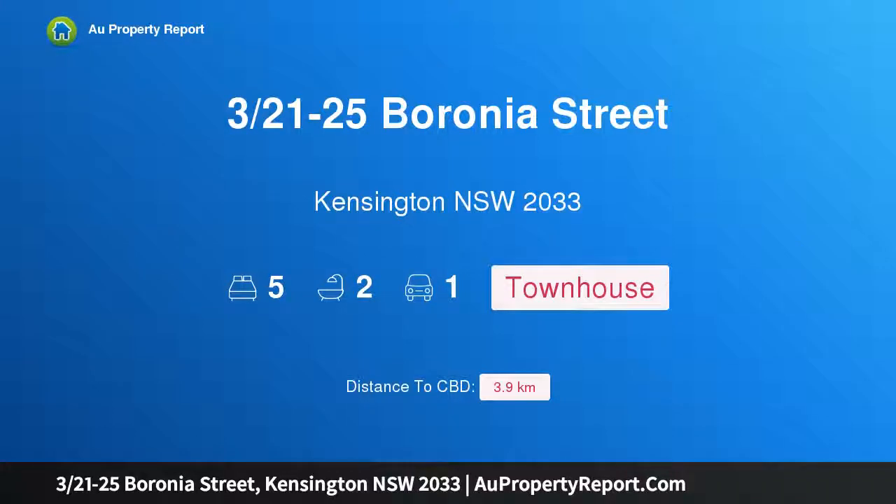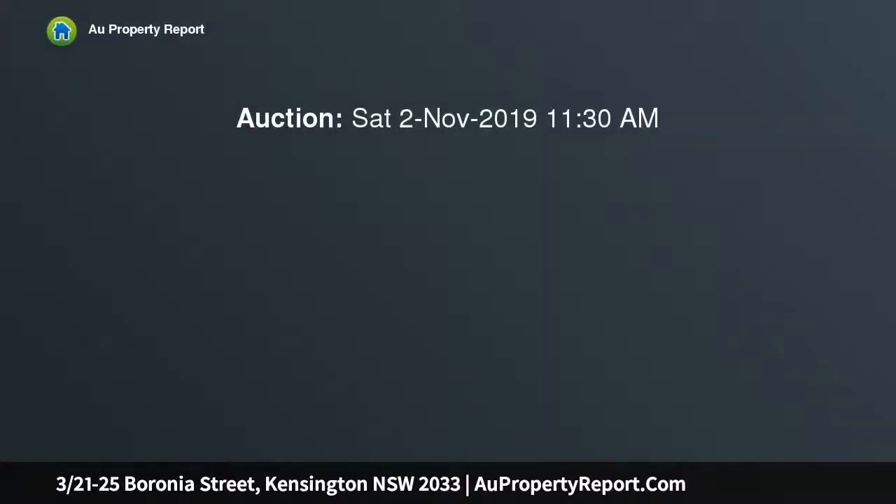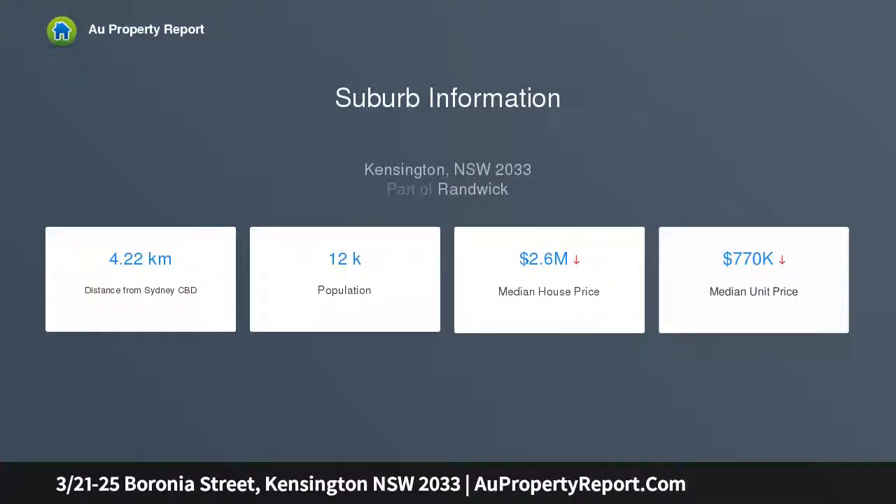Hi, I am glad to introduce property 321-25 Baronia Street, Kensington NSW 2033, a creatively unique multi-level townhouse in an elevated position in one of Kensington's popular tree-lined streets. This exceptional north-facing five-level townhouse is situated in a boutique strata complex and offers a uniquely flexible floor plan with plenty of creative options and an abundance of room to move.